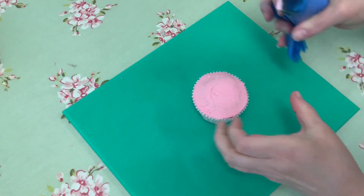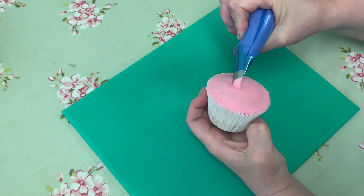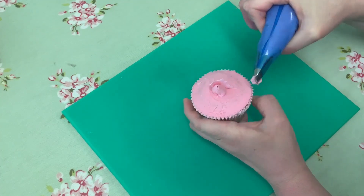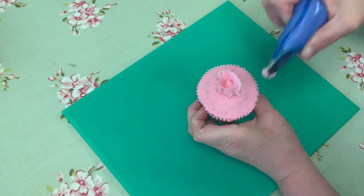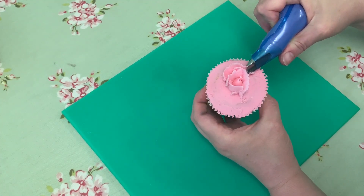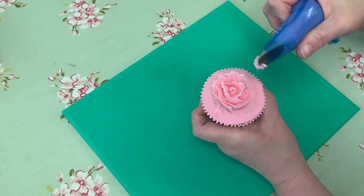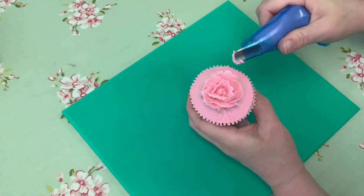I'm just going to show you now how I would pipe a rose. So here is my cupcake and my piping nozzle. These are made out of buttercream — all I do is swirl my cupcake around and then I start to pipe the petals, just doing them one at a time like so. It doesn't take long for them to build up, just adding a layer at a time.